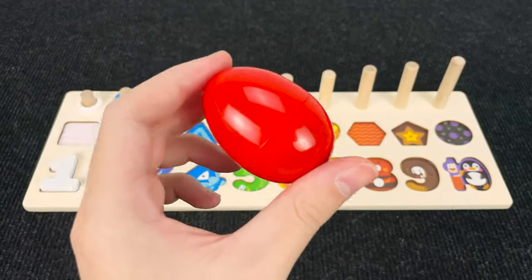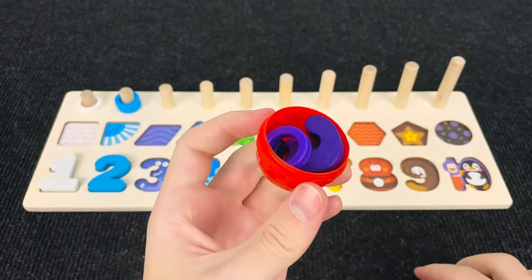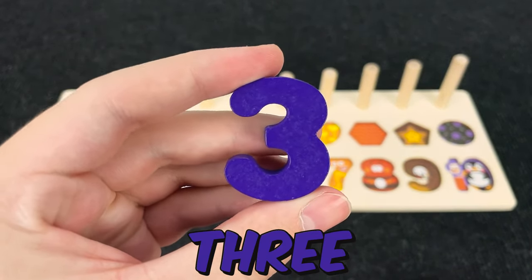It's a red egg! Let's open it and see what's inside! Hmm! You hear that? Oh! What is it? Let's take it! Alright! And now we found a number three! Number three!